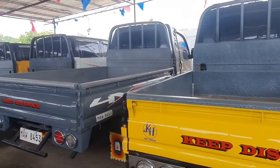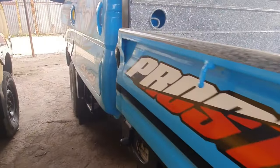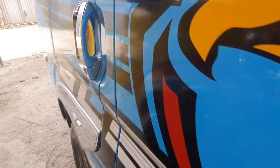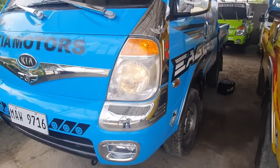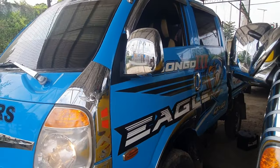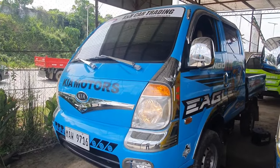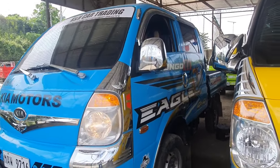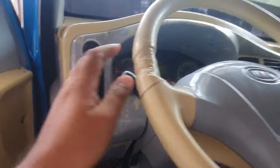Kia Bongo 3. This unit here, I'll just show it to you because it's already running — the technician started it up. This is a Bongo 3, 4x4, manual transmission, G3 engine, CRDI fully electronic. As you can see, loaded with stickers and chrome accessories. The condition is beautiful, and the aircon is on — super cold.